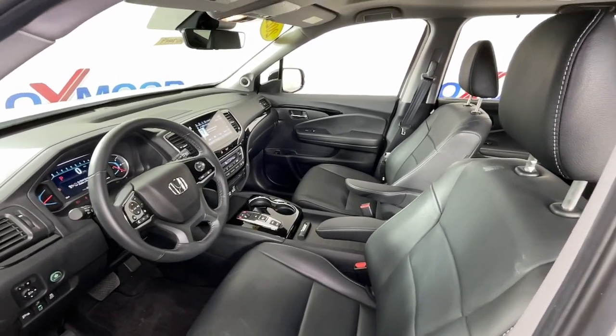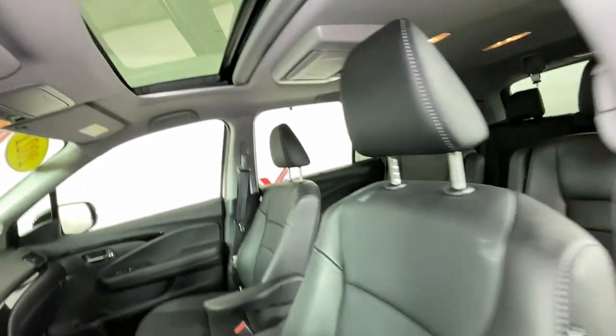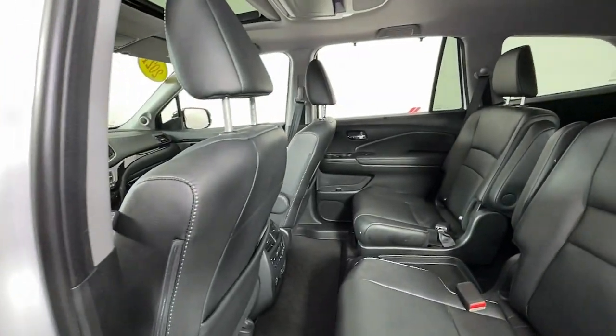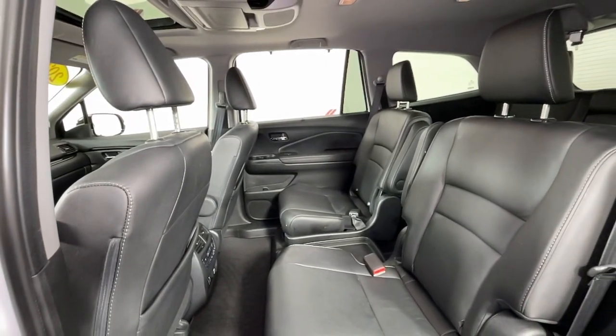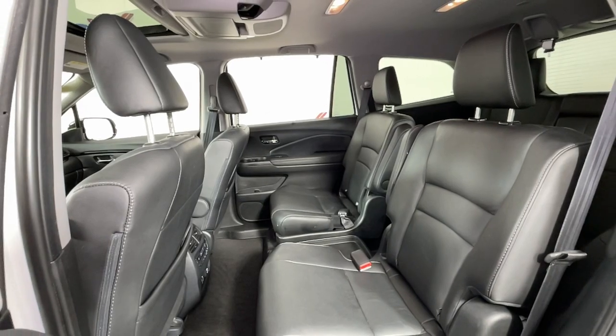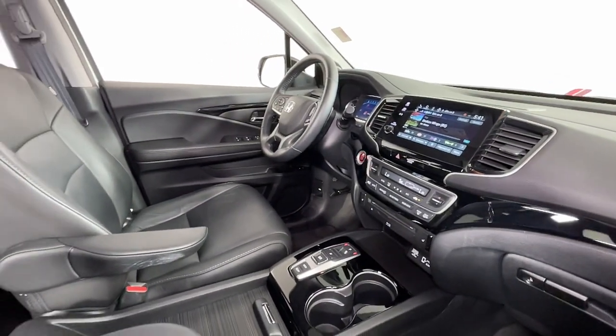The following are some of this vehicle's highlighted options: Apple CarPlay and/or Android Auto, Navigation System, Keyless Entry, Moonroof, Power Passenger Seat, Heated Rear Seat, Power Lift Gate, Backup Camera, and Heated Mirrors.